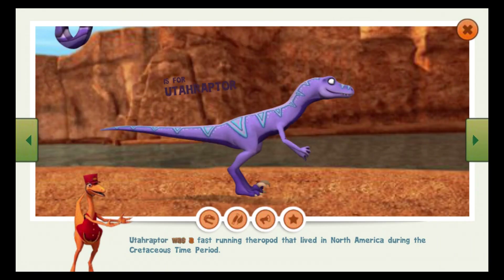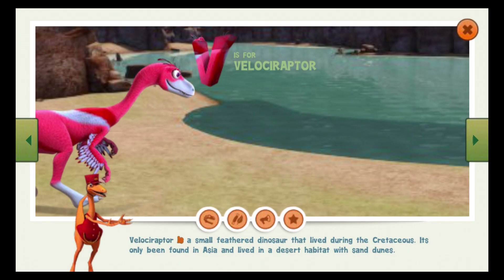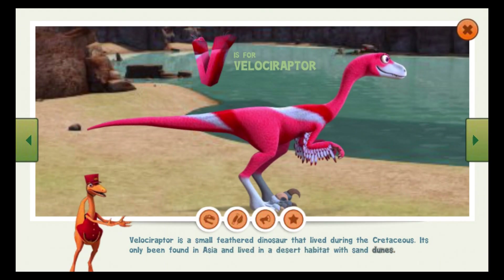Utahraptor was a fast-running theropod that lived in North America during the Cretaceous time period. Velociraptor is a small, feathered dinosaur that lived during the Cretaceous. It's only been found in Asia and lived in a desert habitat with sand dunes.